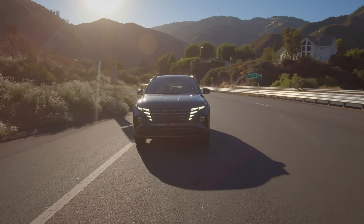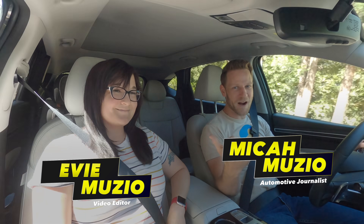We're driving a 2022 Hyundai Tucson. Coming up, Evie's going to ghost ride the whip. No, really, but first — information explosion.